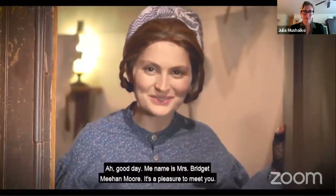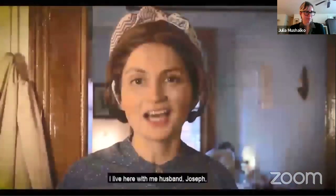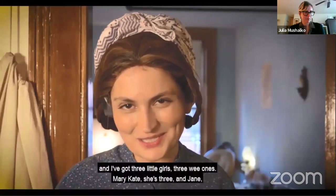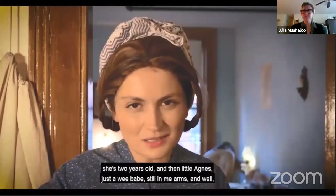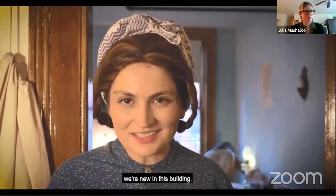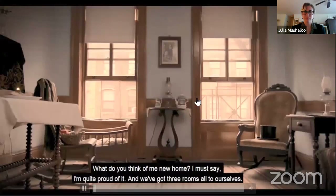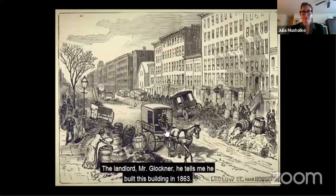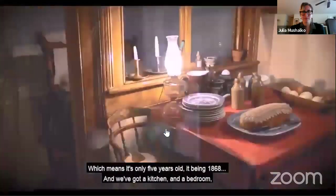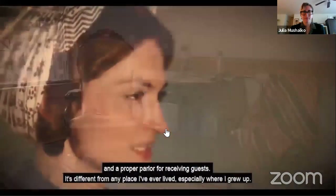Good day. My name is Mrs. Bridget Mayhan Moore. It's a pleasure to meet you. Welcome to my home, come inside. I live here with my husband Joseph, and I got three little girls: Mary Kate, she's three; Jane, she's two years old; and then little Agnes, just a wee babe still in my arms. We're new in this building. We got three rooms all to ourselves. The landlord, Mr. Blackner, tells me he built this building in 1863, which means it's only five years old — so it's 1868. And we got a kitchen and a bedroom and a proper parlor for receiving guests. It's different from any place I've ever lived, especially where I grew up.